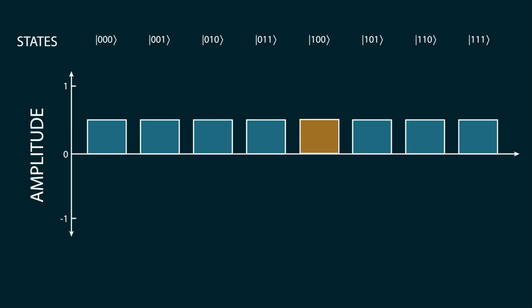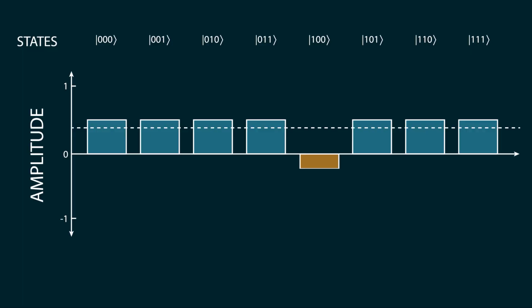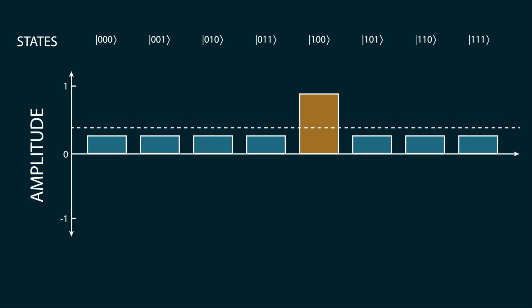To begin with, the quantum computer has even amplitudes across all of the states. Then the quantum computer uses a search operator that flips the state that we're looking for to have a negative amplitude. Unfortunately, in quantum mechanics we can only measure the absolute amplitude, so we can't tell the difference between a positive and a negative one. So instead, we flip the states around the mean amplitude. This reduces the amplitude of the incorrect answers while increasing the amplitude of the correct one. This process can be performed multiple times until the amplitude is high enough to be measured so that you can find the desired state.